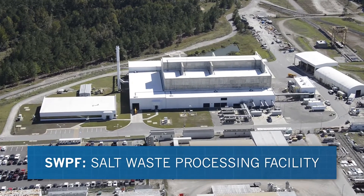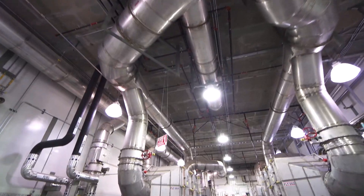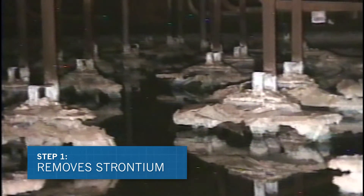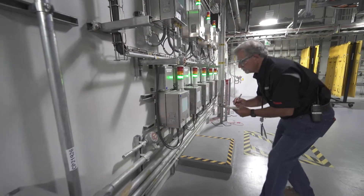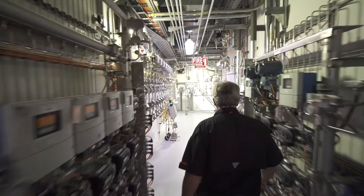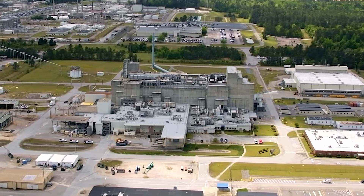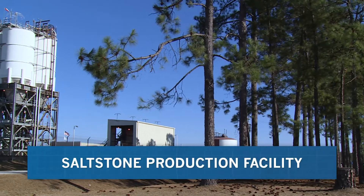The Salt Waste Processing Facility, or SWPF, began operating in 2021 and treats the salt portion of the waste through a two-step decontamination process. The first step removes strontium and long-lived actinides from the salt waste through absorption. The second step removes radioactive cesium by extraction, using a special solvent and over 30 centrifugal contactors to mix and separate the solutions. Both the absorbed waste and the extracted cesium solution are then transferred to the Defense Waste Processing Facility, or DWPF, and combined with the sludge waste for vitrification.